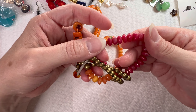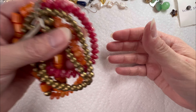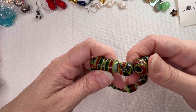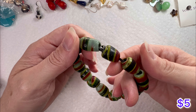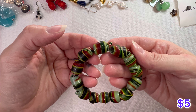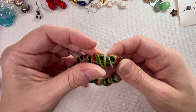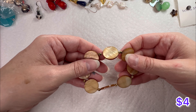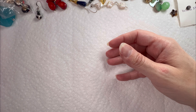This one is Cold Water Creek - I can tell by that little leaf maker mark. Look at how pretty this is - it has that abalone look to it. You do have some shell, there's some glass, some acrylic, some pretty beads. Definitely could repurpose this one or wear it as is.